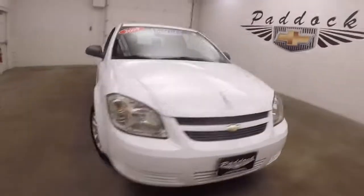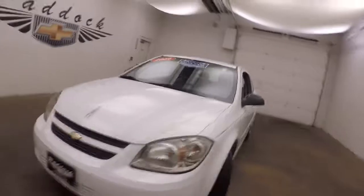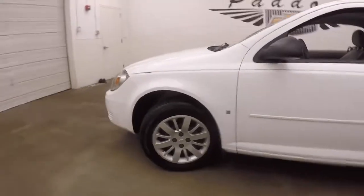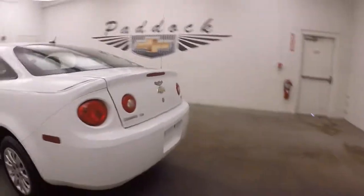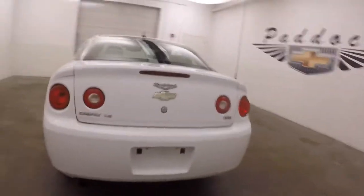It's a 2009 Chevy Cobalt. Nice white paint, black and gray pinstriping. It is a value car. Steel wheels, silver covers. This is a two-door coupe. This one is also the XFE, which means it is manual.